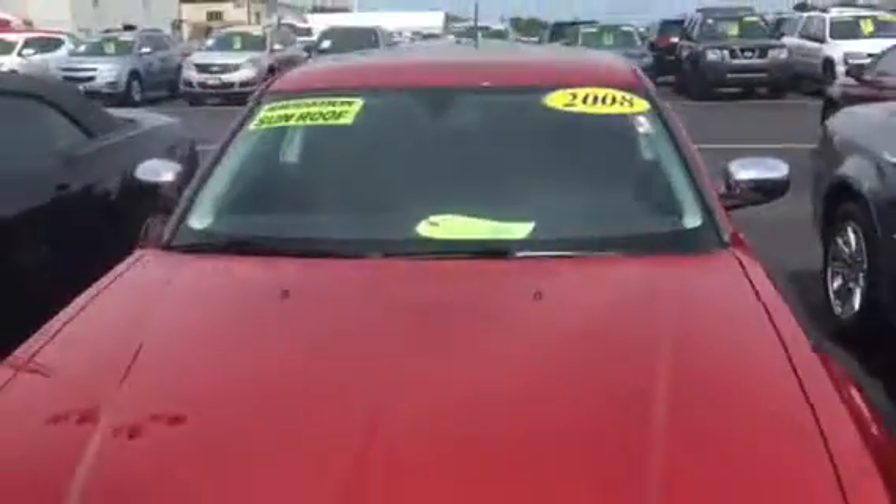We do have a price to sell during our inventory reduction event this month. Stop in, take it for a test drive. We are located at 8600 Washington Avenue, Highway 20, Racine. Give us a call at 262-886-1010.